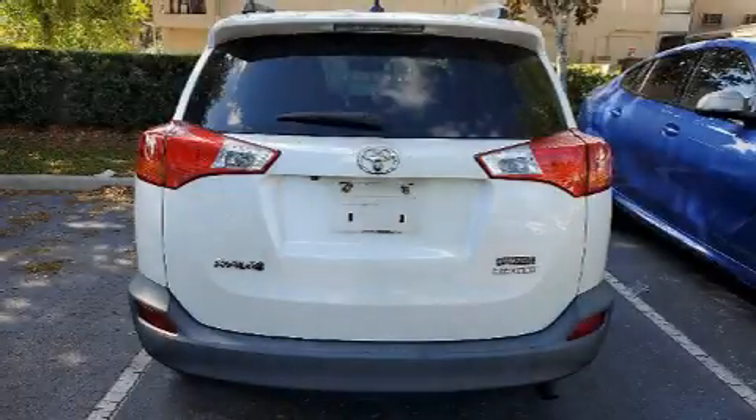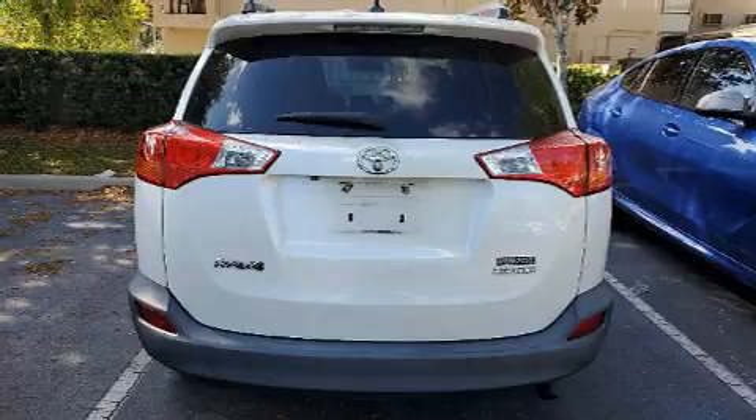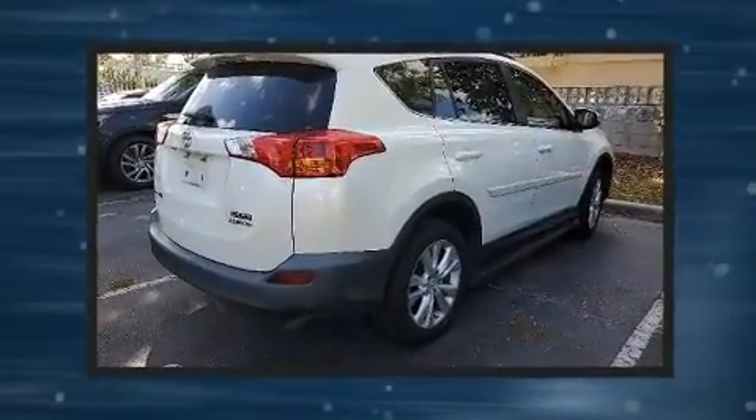Here's a great deal on a 2013 Toyota RAV4. It features a front-wheel drive platform, an automatic transmission, and a 2.5-liter four-cylinder engine.